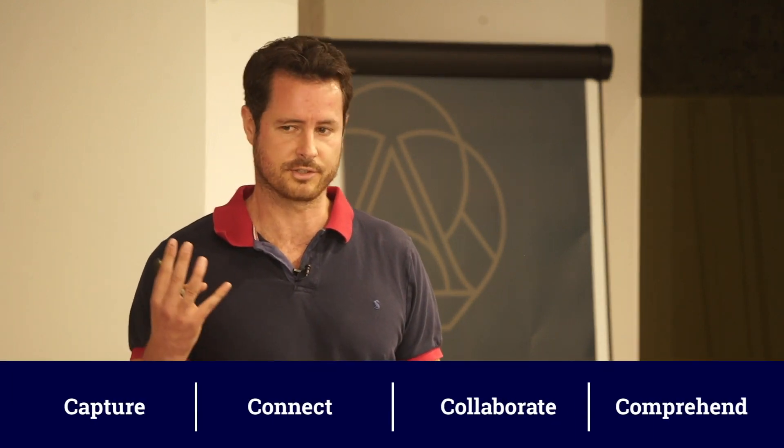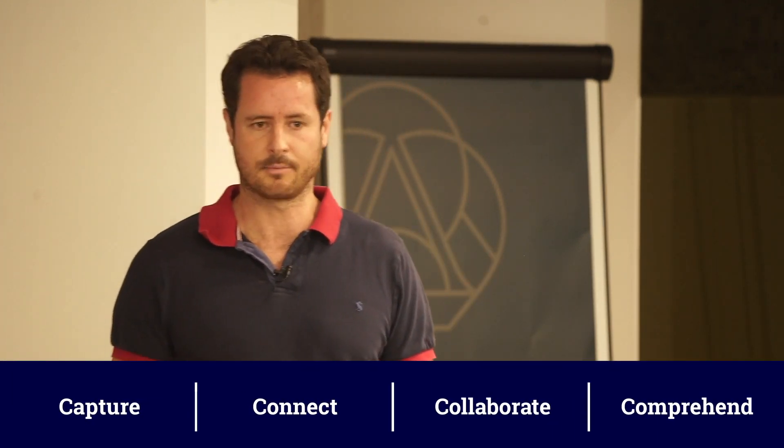How does the Checkit system — the platform — work? We call it the four C's: capture, connect, collaborate, and comprehend.